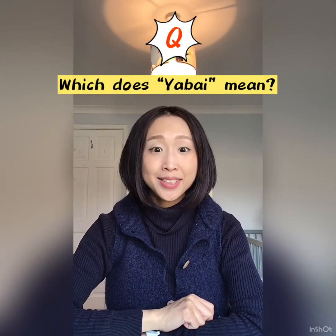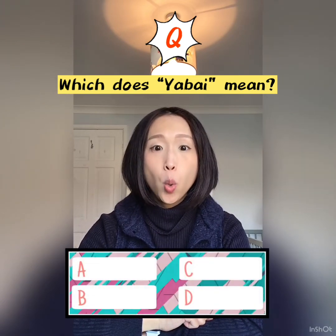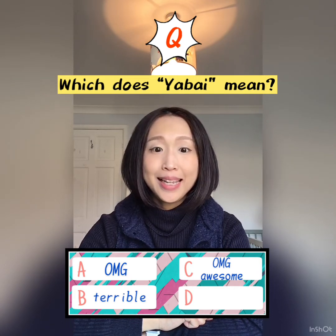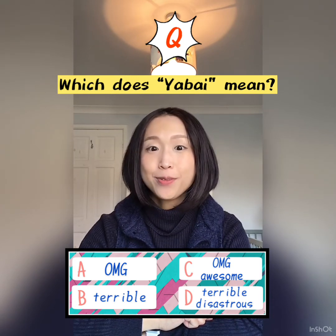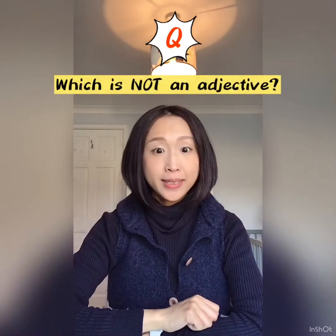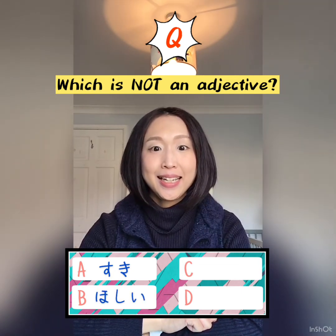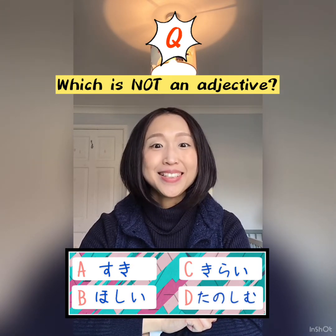Which does the adjective yabai mean for younger people? Please choose from the options: awesome, terrible, and disastrous. Which is not an adjective? A. 好き, B. 欲しい, C. 嫌い, D. 楽しむ. Please find the correct answer.